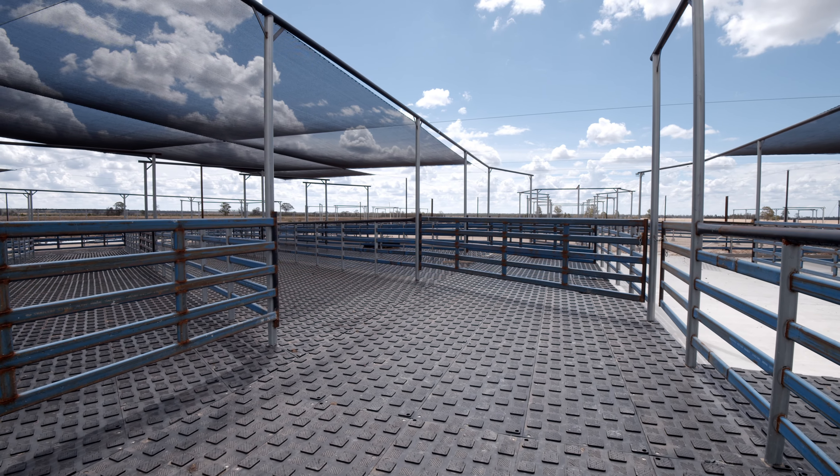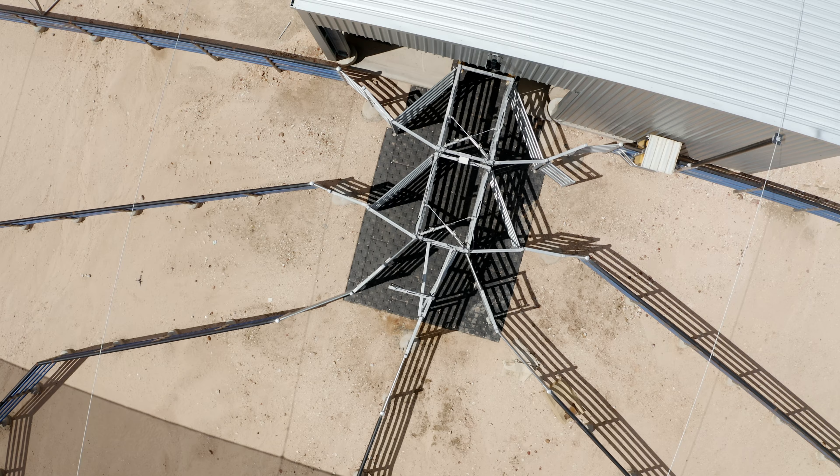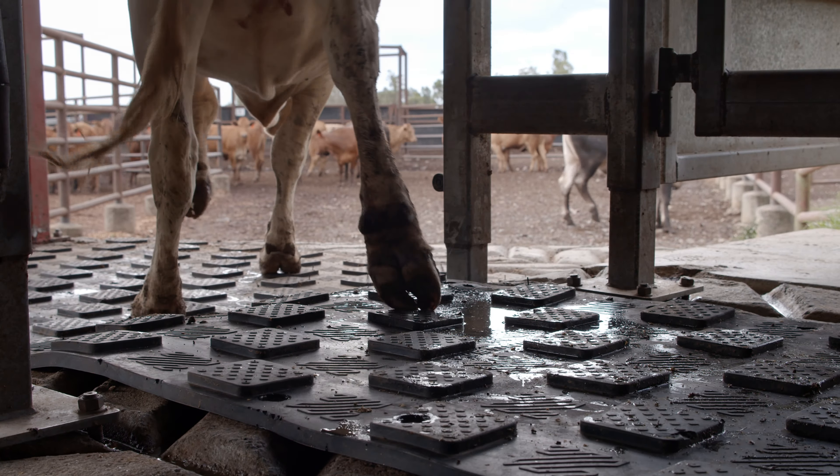Youngstar matting is integral in reducing foot abscesses and reducing injuries. Animal welfare is a big issue in Australia — it's helping us in those fields as well, and it's helping our cattle to perform better.